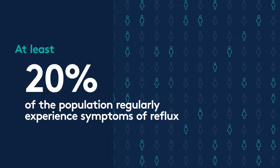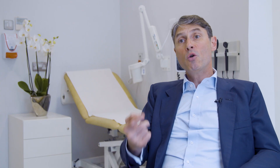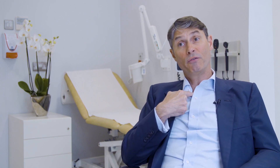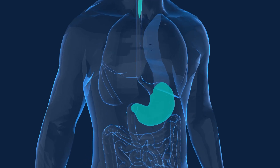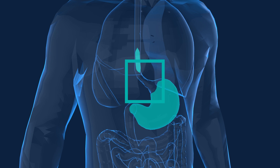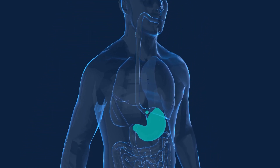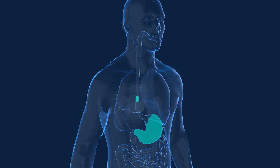20% of the population at least will experience symptoms on a regular basis. When we swallow, food goes into our mouth and throat and then passes from the esophagus into the stomach. With reflux, the valve at the bottom of the stomach, which normally keeps acid and other gastric contents within it, fails. Those gastric contents then come back up into the esophagus, sometimes into the throat, sometimes into the lungs.